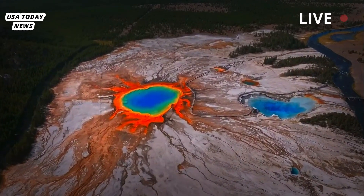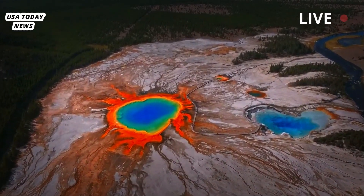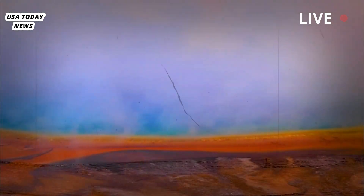Fortunately, before such an extremely rare eruption, we have at least decades, if not centuries, of notice.